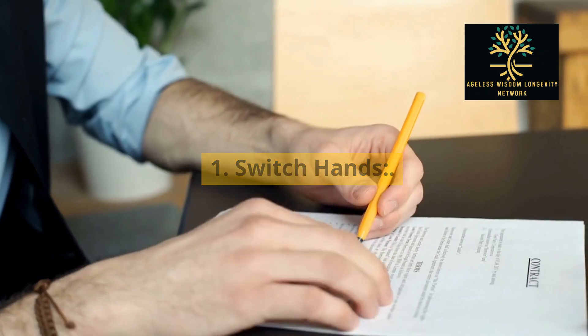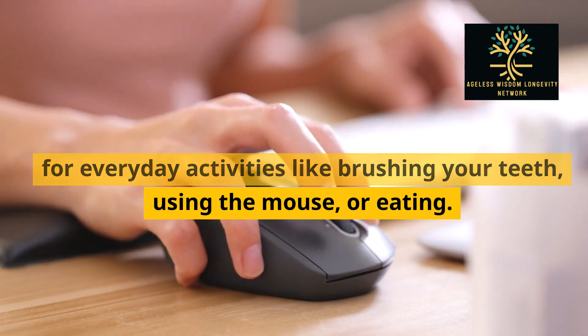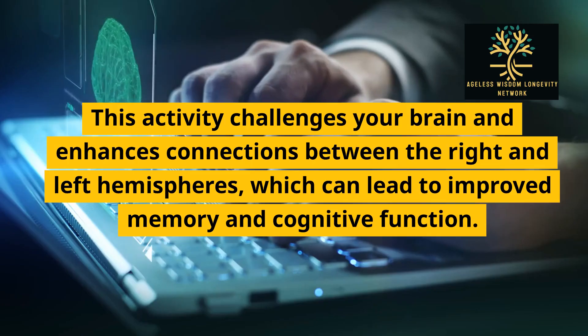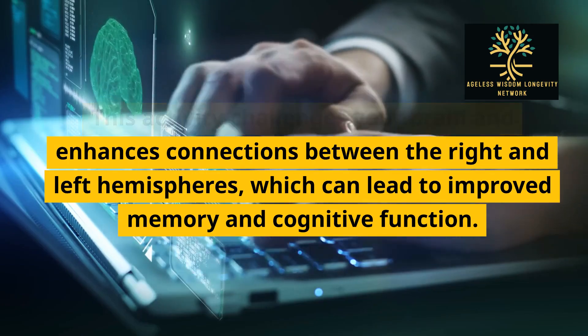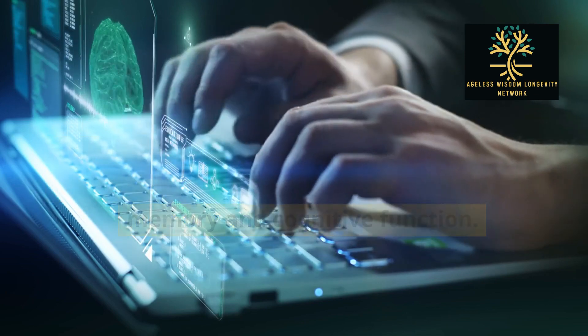1. Switch hands. If you're right-handed, try using your left hand for everyday activities like brushing your teeth, using the mouse, or eating. This activity challenges your brain and enhances connections between the right and left hemispheres, which can lead to improved memory and cognitive function.